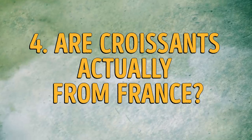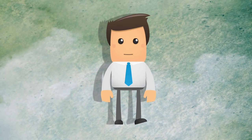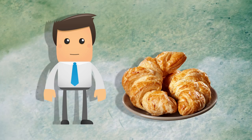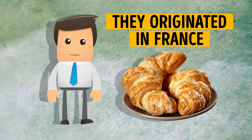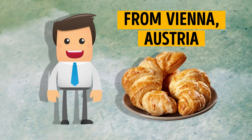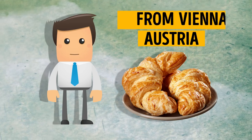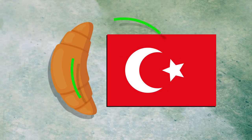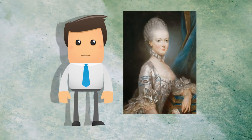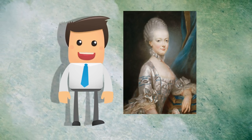Number 4: are croissants actually from France? Did you think croissants were from France? Given the French name, it's obvious that most people would think they originated in France, but that's not true. Croissants actually hail from Vienna, Austria. They were created to celebrate the victory over the Ottoman Empire at the Battle of Vienna in 1683. The crescent shape wasn't chosen by accident — it looks like the central element of the Ottoman flag. Some people believe it was Marie Antoinette who brought the first croissants to Paris in 1770, but they only became popular in France in the middle of the 19th century.